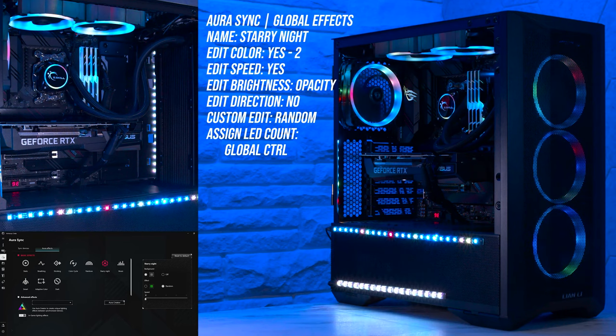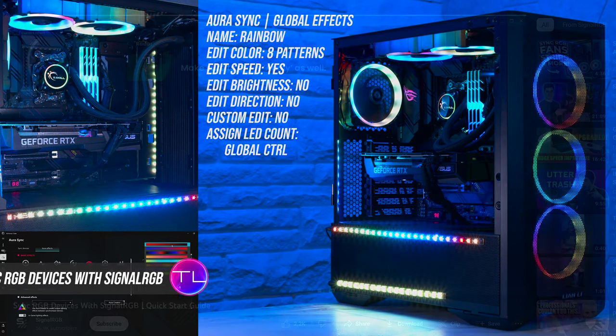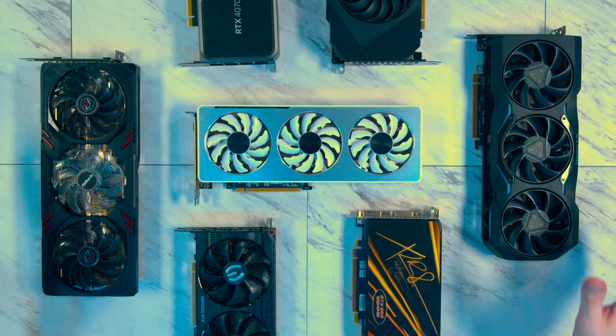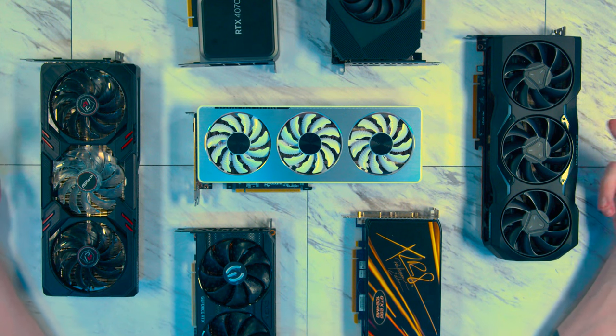If you already have an ASUS motherboard, choosing an ASUS GPU may be a really good option to avoid RGB issues. There are applications that allow you to integrate all manner of RGB and control them through one software, but the problem is they become quite bloated — a solution for everything will always have more overhead than a solution for a specific item.